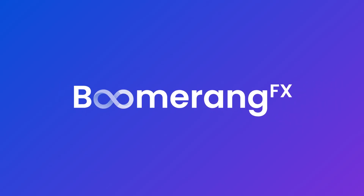Welcome to the industry's most advanced AI platform that's modernizing practices worldwide. That's the power of Boomerang FX, a comprehensive practice suite that works for you to keep your patients coming back.